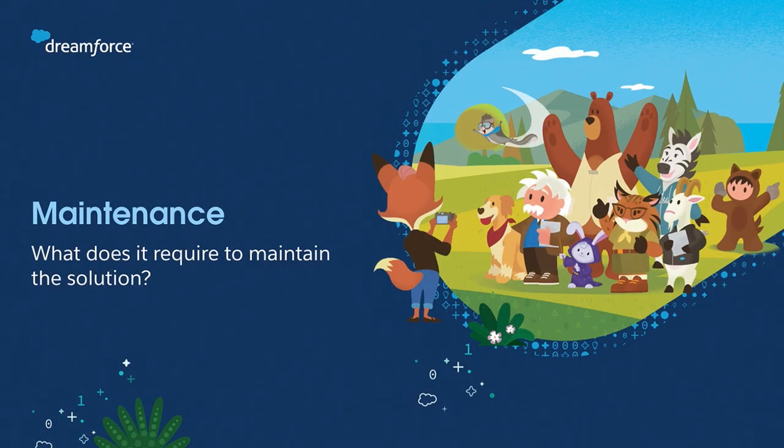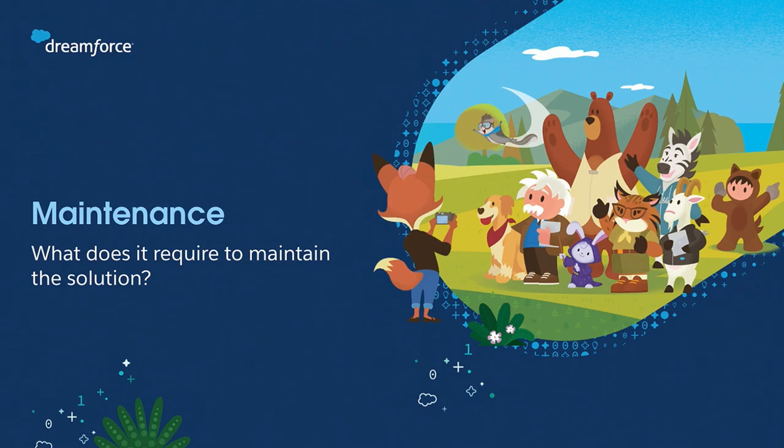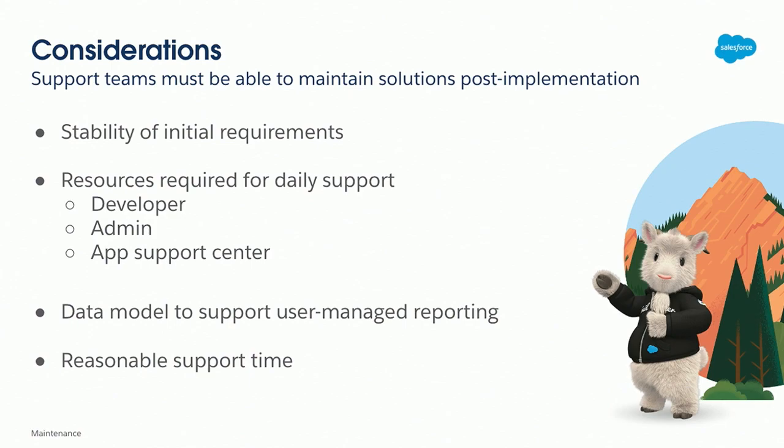For maintenance, which also ties into the support teams: what does it take or what is required to maintain the solution? The first consideration is very important: stability of the requirements. When talking to users to understand what they want, really listen — are those requirements changing? Are there little things being slipped in? Are there a lot of exceptions mentioned? Those are the times when you have to make a decision about what solution to go with, because something in code — especially if you don't have a dev team for daily support and you're relying on a third party — you may want to consider that if the requirements are not stable.